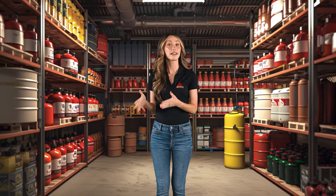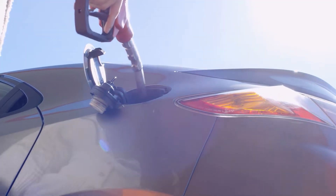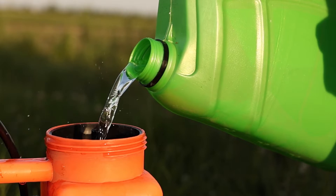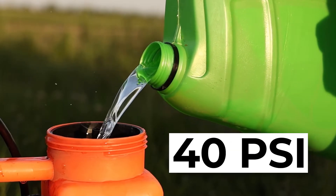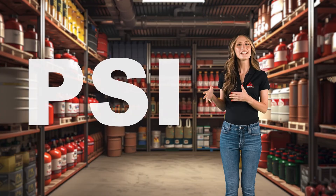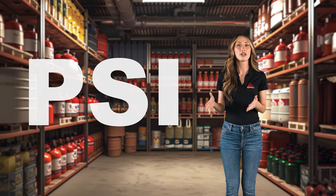Let's break down what exactly a flammable liquid is. Imagine any liquid that can catch fire easily because it has a flashpoint below 100 degrees Fahrenheit — that's really not that hot when you think about it — and it can have a vapor pressure over 40 PSI at that same temperature. The flashpoint is the lowest temperature at which a liquid can give off enough vapor to ignite when mixed with air. It's actually these vapors that catch fire, not the liquid itself. PSI stands for pounds per square inch, and it's how we measure pressure.